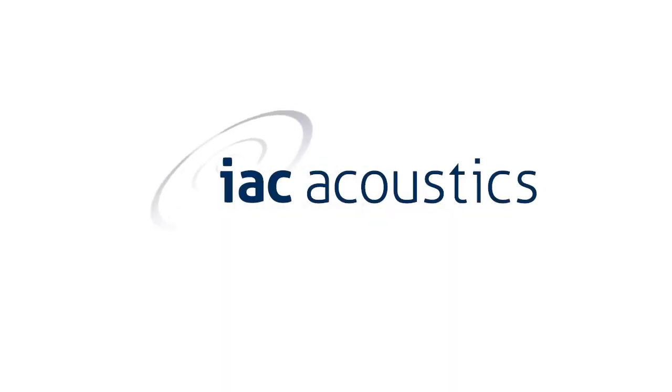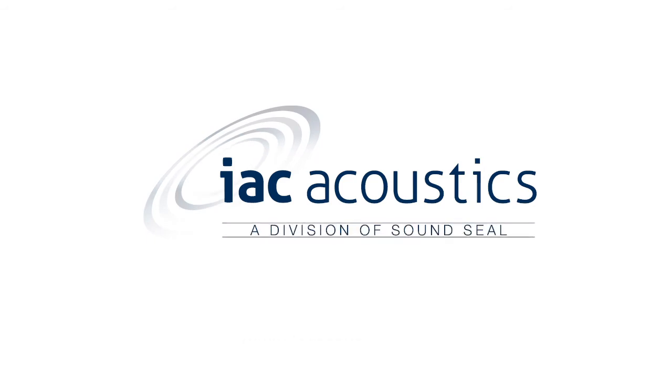For more Did You Know videos, please visit our YouTube channel, and for more information on SuperNoise Locked Doors, please visit our website at IACacoustics.com.